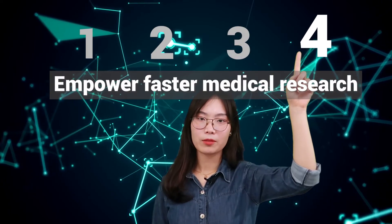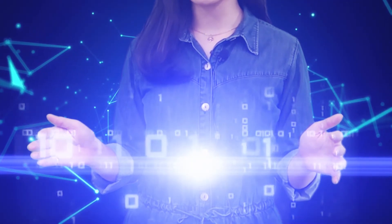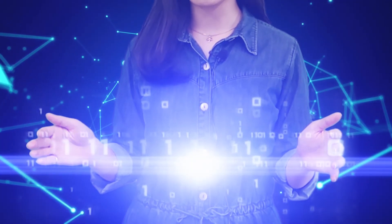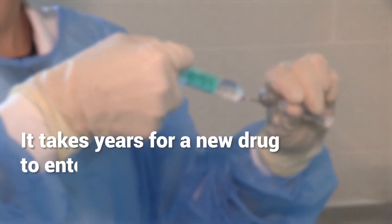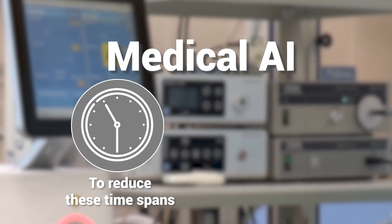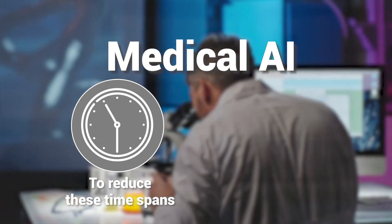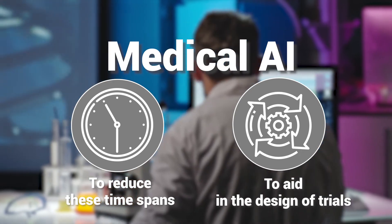Fourth, empower faster medical research. In medical research, AI is used to test and analyze patterns in massive data sets. This presents a tremendous opportunity given that developing a new drug costs on average $1.3 billion. Furthermore, it typically takes years for a new drug to enter the market, and most of this time is spent on clinical trials. Medical AI offers the potential to reduce this time span significantly by analyzing trial-related data to aid in the design of more effective and faster trials.